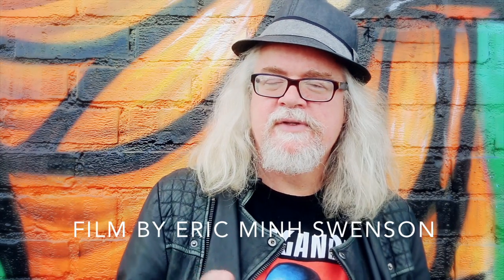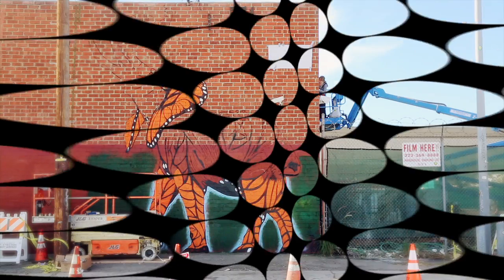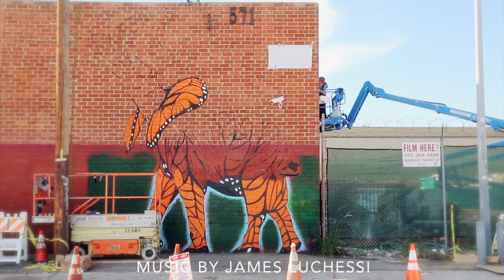If we look at a zebra, we think, wow, that is a really beautiful pattern. But the pattern's actually functional — so when the zebra moves, it becomes invisible to a lion because the lion can't perceive it moving.